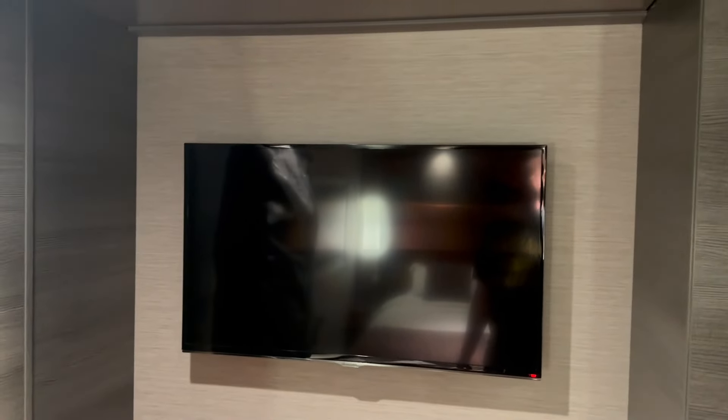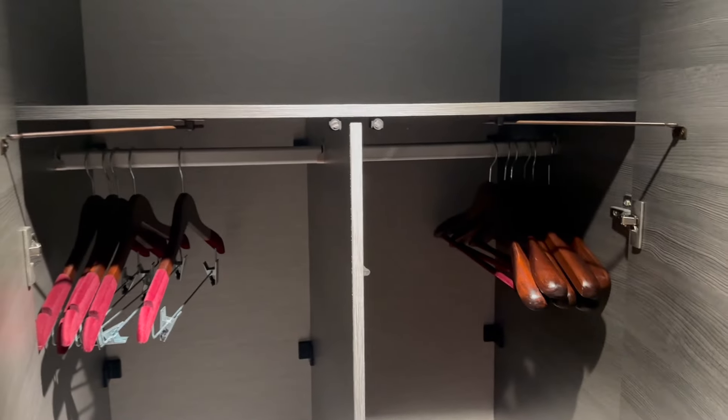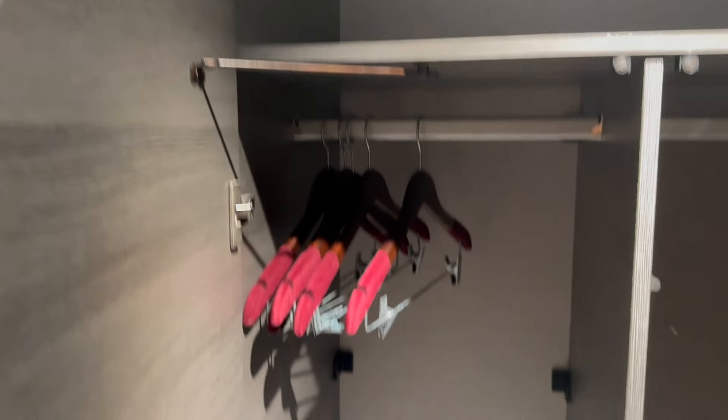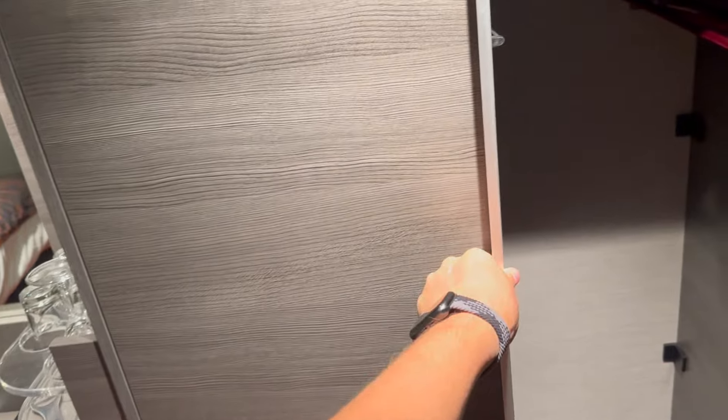We have the TV there. Over here is the closet, which is currently being blocked by our bag. In here you've got storage up top and dual-side closets — this one's full-length, this one's partial-length because you've got a couple of drawers in the bottom and the safe. This is the only closet in this room, so be mindful of that. Don't overpack.